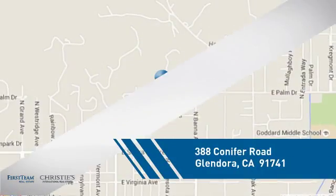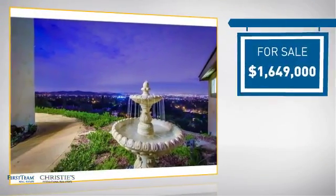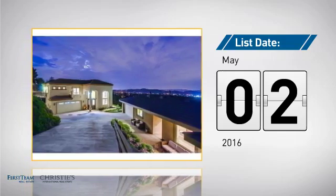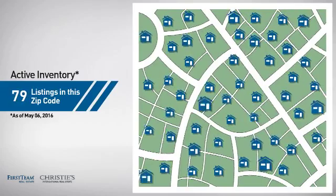It's located in this area, currently listed at just over 1.6 million dollars, and it just went on the market this month. Wondering how it stacks up against the competition? There are now just under 80 homes on the market within this zip code.